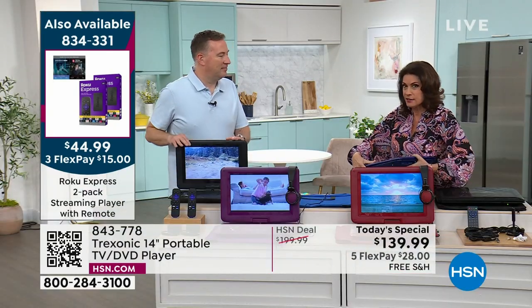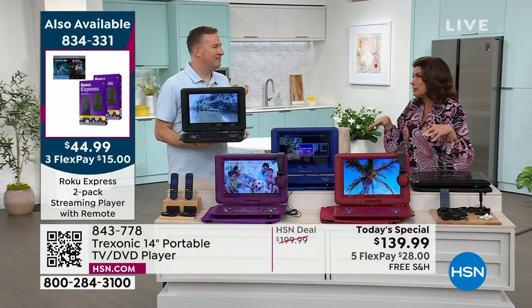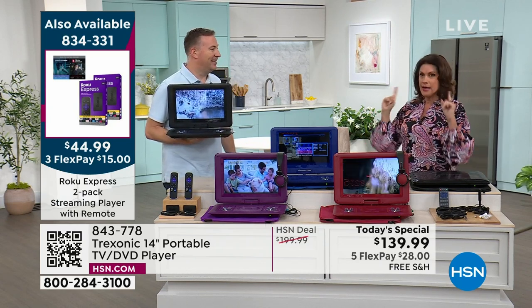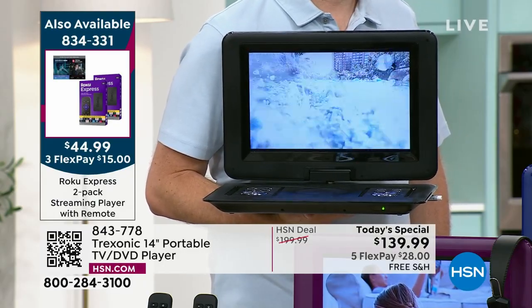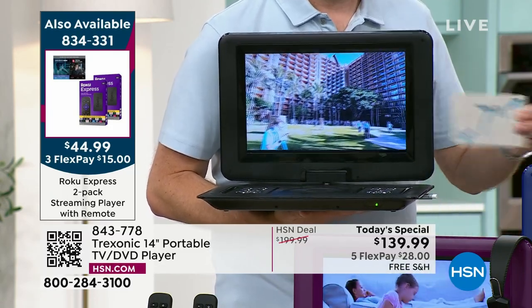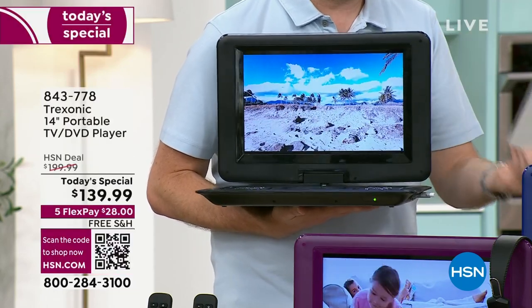If you sign up for that HSN credit card and you're approved, that's $40 off — this is a crazy value. Get it for the kids, get it for the grandkids. When we first had Treksonic here at HSN, we launched a 7-inch. It would take four 7-inch screens to fill up the same size you're getting today. In three years alone, over 150,000 Treksonic TVs sold here, and this is one of the best deals we've ever had.